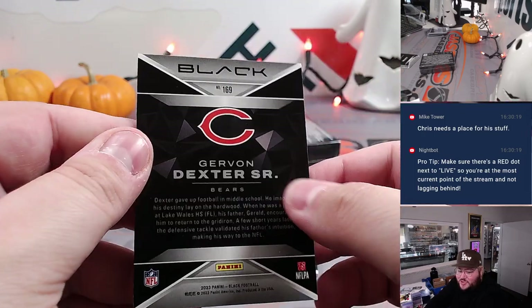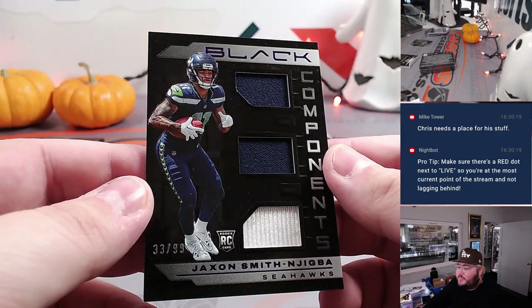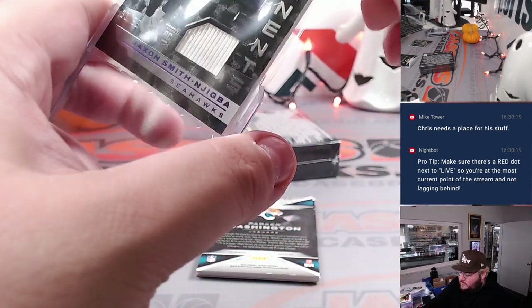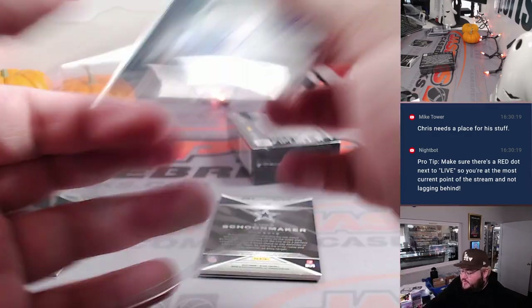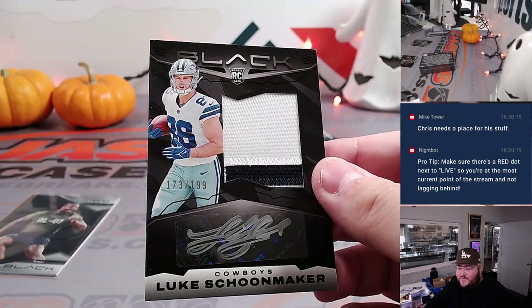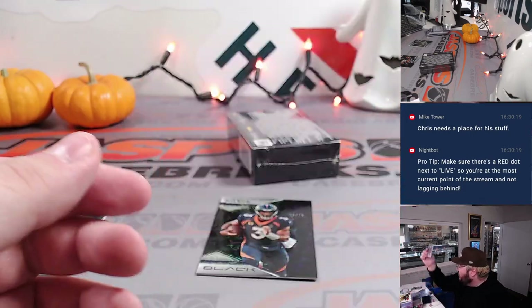Box five, second to last box. Starting off with Gervin Dexter Sr. for Chicago — going to Walter with the Bears straight up. Jackson, Smith, and Jigba Components Triple Relic, 33 out of 99 for Seattle — one more for Ben. Parker Washington on the rookie auto, 83 out of 199 for Jacksonville, picked up straight up by Carlos. Luke Schoonmaker, 173 out of 199 for Dallas, going to spot three — that is Chris M. Two-color patch and rookie auto. And a Russell Wilson, 59 out of 75 for Denver — going to Eric.